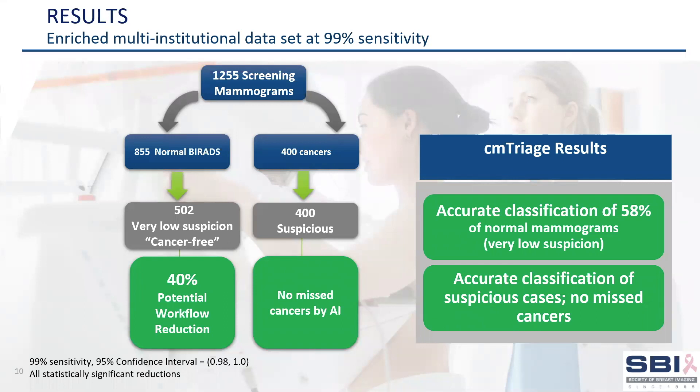In the first test set, there were 855 confirmed normal mammograms, as validated by one-year follow-up, and the test set was enriched with 400 biopsy-confirmed cancers. CM-Triage was evaluated at the ultra-high 99% sensitivity level, and the results show that 58% of the confirmed normal cases were correctly sorted to very low suspicion, or essentially cancer-free. All 400 of the cancers were correctly triaged as suspicious — there were no missed cancers. Based on this data, there is potential for a 40% overall workflow reduction.